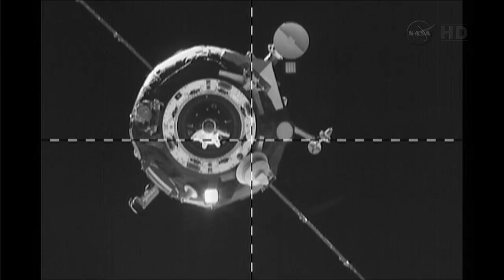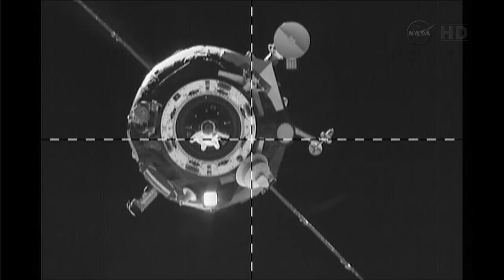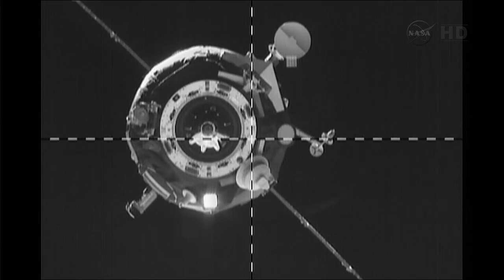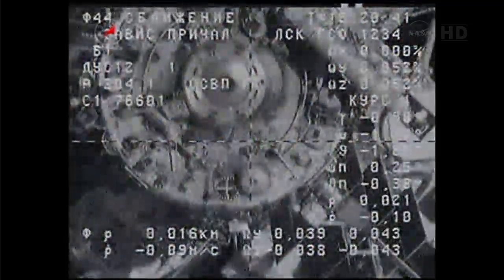You can see a deployed antenna near the top center of the screen — that is what the other antenna would normally look like. Because of the position the undeployed antenna is in, the Progress will only be coming in for a soft dock to the space station for now, to give the teams time to assess the antenna's position and make sure it's not going to do any damage to the hardware and equipment surrounding it in the docking area.